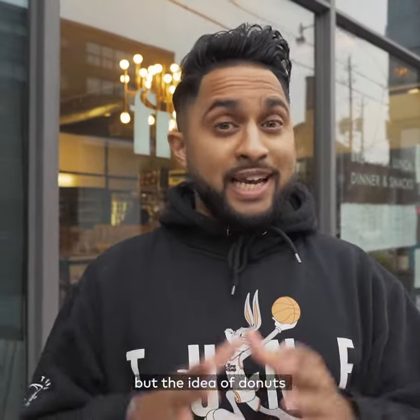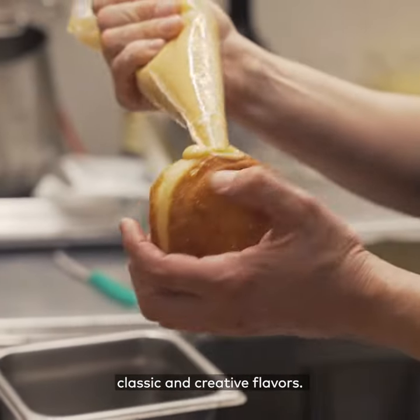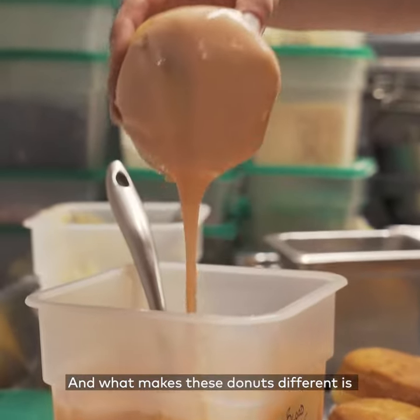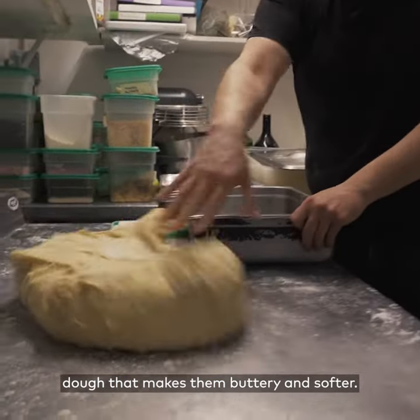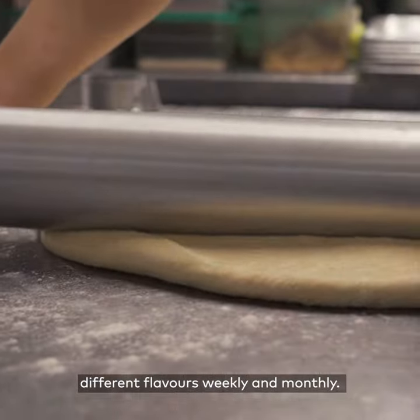Fruitful Market has been around for six years, but the idea of donuts came to them in 2021. The donuts come in your more classic and creative flavors. What makes these donuts different is they're made with brioche-style dough, which makes them buttery and softer, and the menu features different flavors weekly and monthly.